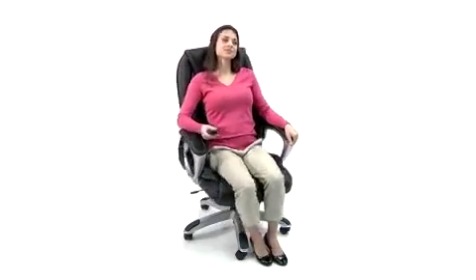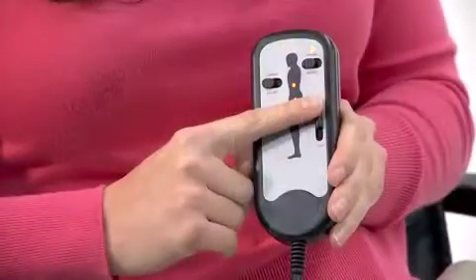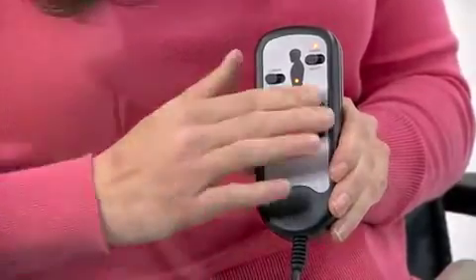The built-in massager can deliver soothing massages individually to your thighs or lumbar area, or to both areas at the same time. The massage unit features a remote with a variable slider intensity mode to immediately bring you to your desired comfort level.